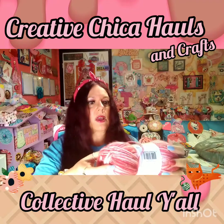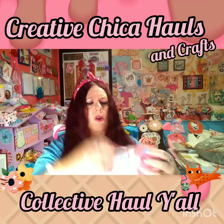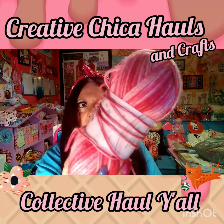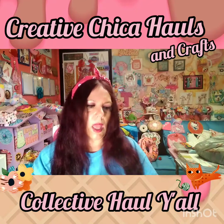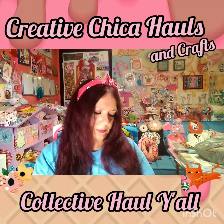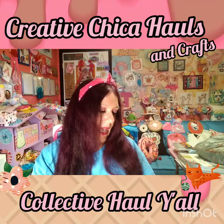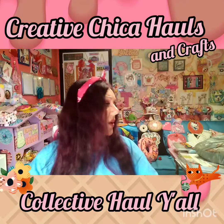I picked this up — it's called Uptown Worsted Mist, some yarn, and it was $3.99. I just like the color because it's pink with white and I don't have anything like that. I like the way that would look on a tassel. It's called Blush, made in Turkey. It doesn't say how many yards but that's what I bought.